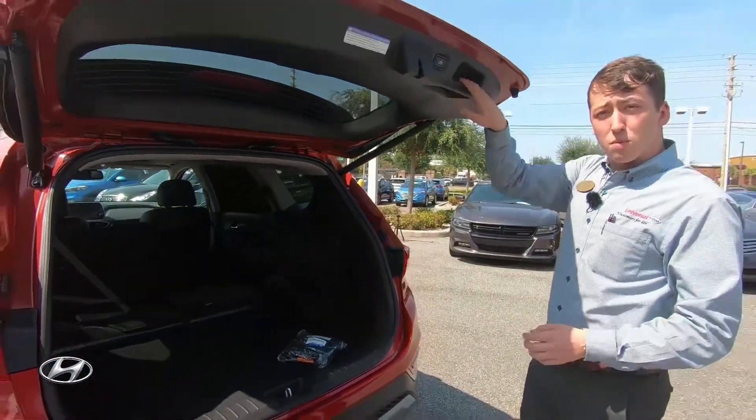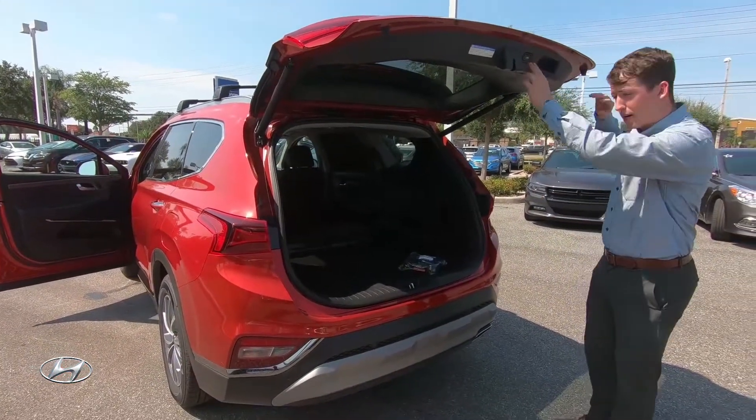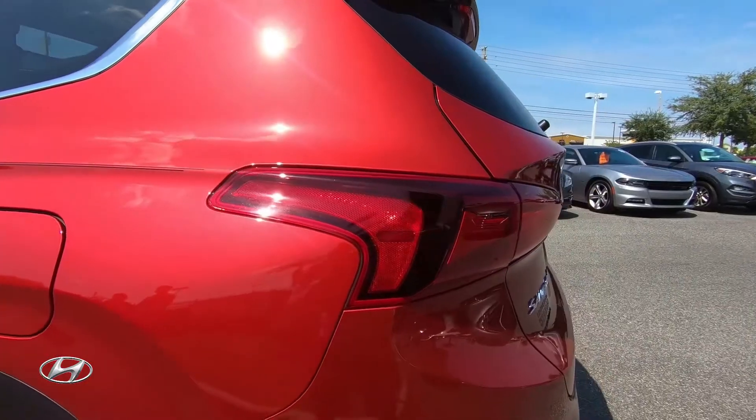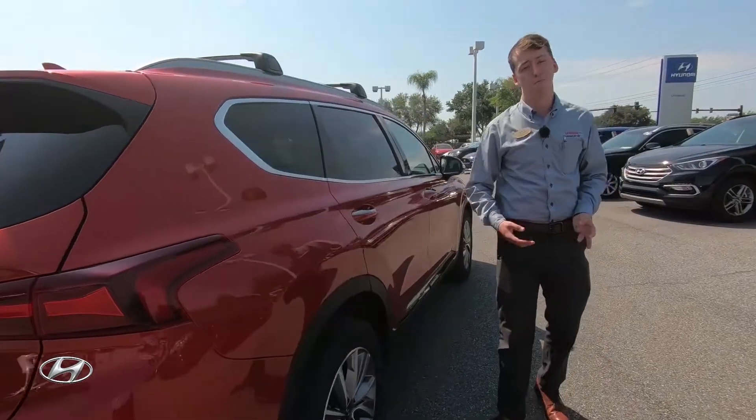The liftgate is also adjustable in terms of height — if it's too tall for you or your garage, you're able to press and hold so it doesn't open all the way. You're going to have wrap-around tail lights here, giving you all the visibility you need, which is very important here in Florida.